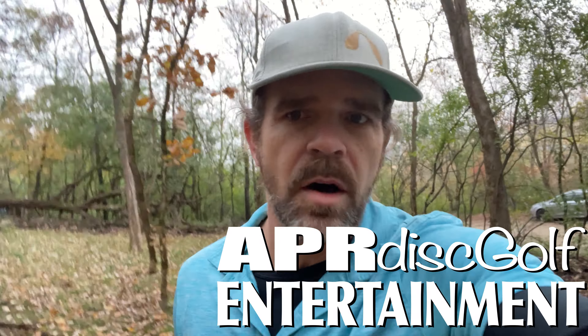I found some video that I had recorded back in June of 2021 for this course, and I thought it was kind of interesting. I'm going to show it to you. Before that, I'm going to go up here to hole one and toss a couple discs — because who doesn't like tossing a couple discs? My name is Andrew, and this is APR Disc Golf Entertainment.